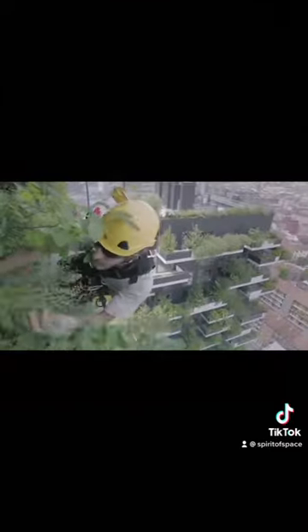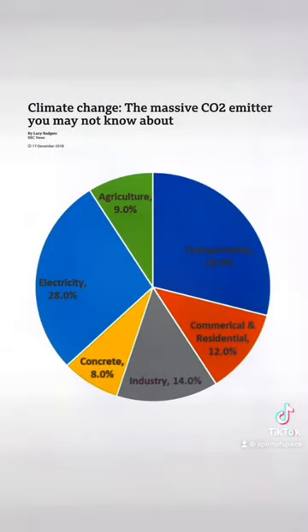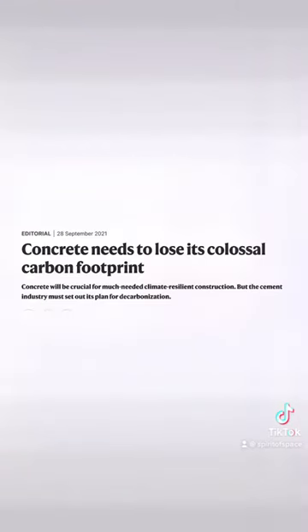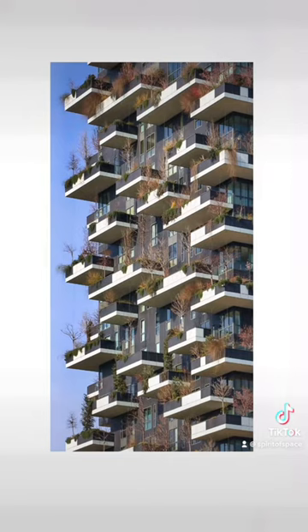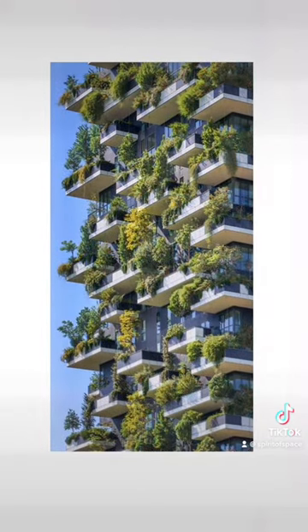But Bosco Verticale comes with its criticism. Concrete is responsible for as much as 8% of carbon emissions produced each year, and the amount of concrete required to make the towers might take those trees a thousand years to pay back that carbon debt. It is important we look at sustainability by taking the full carbon life cycle into account.